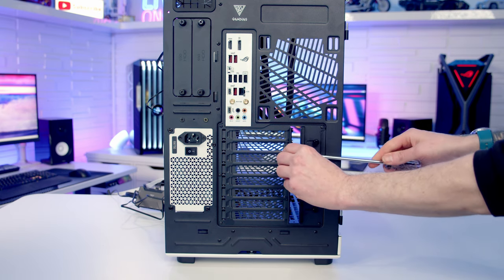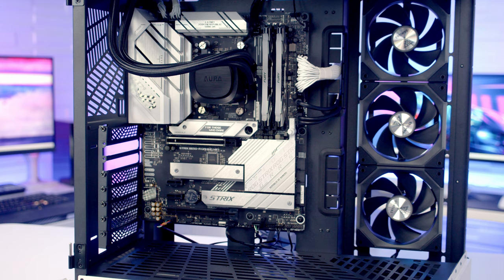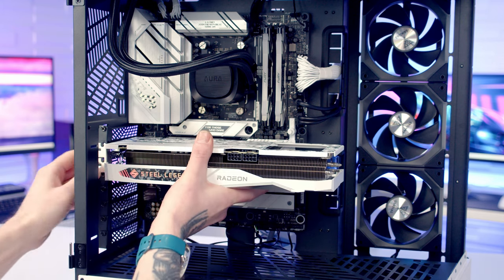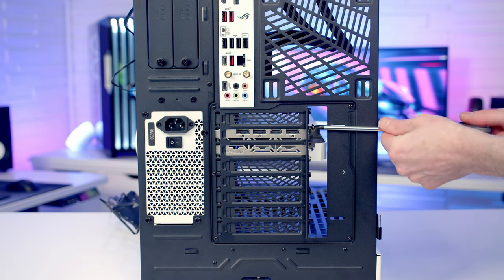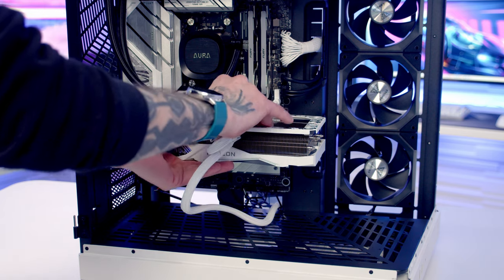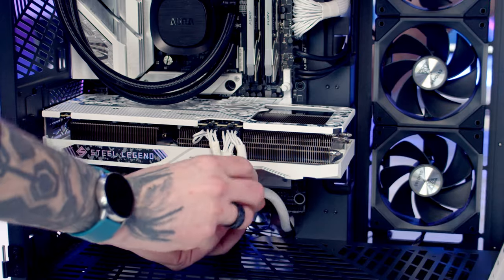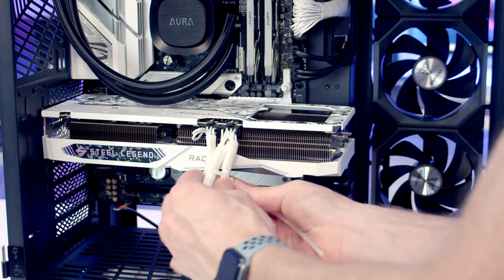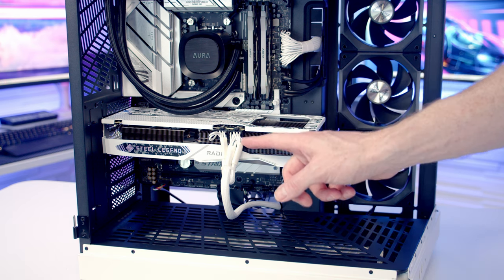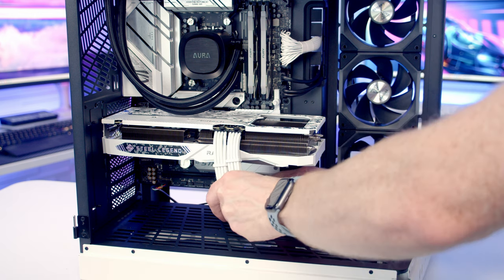We're ready to install the graphics card. Remove the second and third slot covers from the top, then insert the graphics card into the case lining it up with the slot. One of the nice things with this motherboard is you don't actually need to open the clip on the slot — just firm pressure and it clicks into place. Secure the graphics card with the two screws removed earlier, then plug in the PCIe cables. We picked this power supply to get white cable extensions, and the 24-pin and EPS cables look good, but the PCIe connection doesn't look great — so we're going to add in some custom white cable extensions, which definitely looks much cleaner.